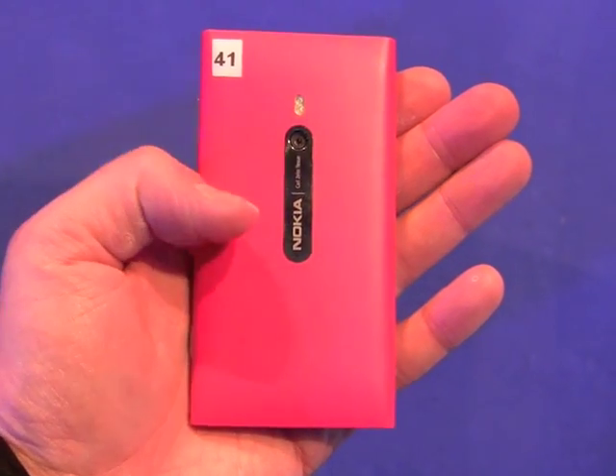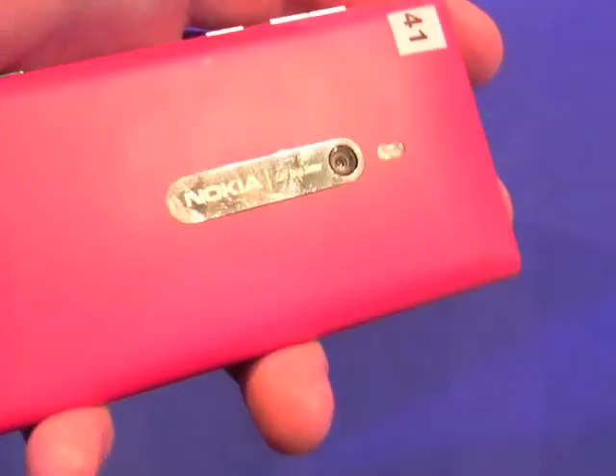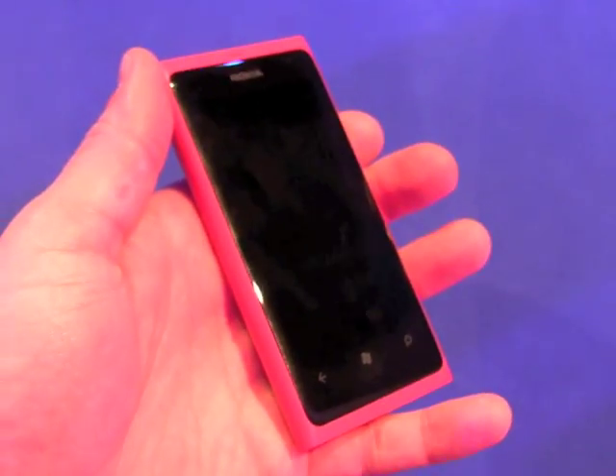On the back you can see the camera module, which is an 8 megapixel camera with Carl Zeiss optics. It has dual LED flash and auto focus, and captures video at 720p HD.